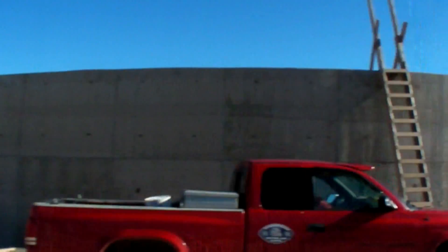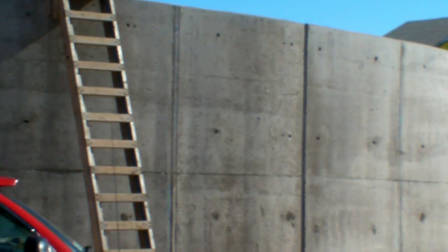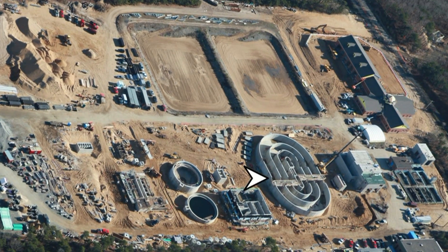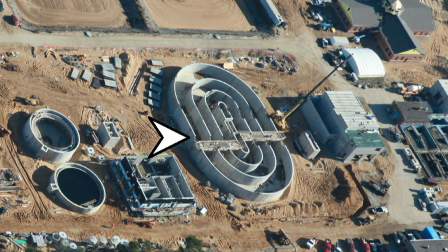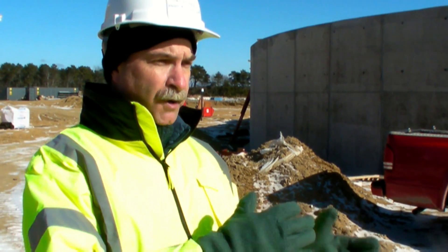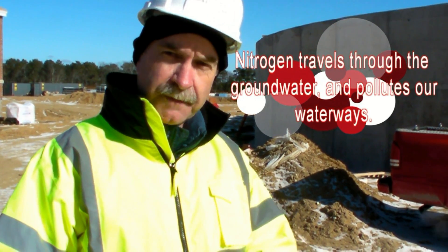The way it works is it goes through the primary treatment which takes out a lot of the solids and other contaminants in that building over there. The wastewater will then move into these concentric rings right here. As it moves through those rings, there are areas where it's aerated and other areas where it's not aerated, and that's where you get the loss of the nitrogen. That difference between parts that have oxygen and parts that don't have oxygen — there are microbes that will strip the nitrogen off and strip the oxygen off in order to survive, and so that's what takes place in that area.